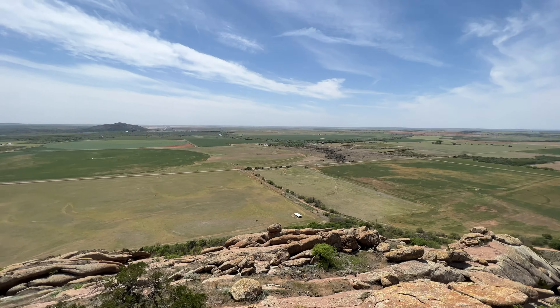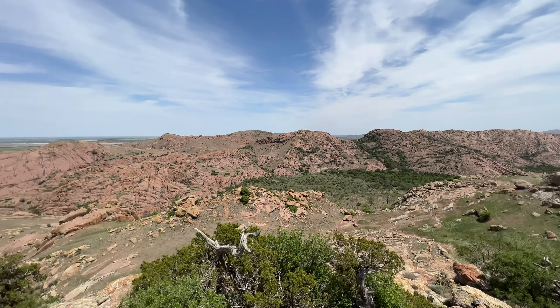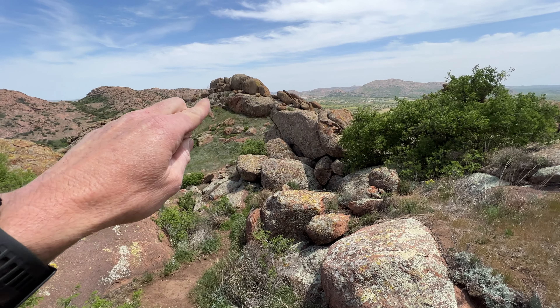Here is your view when you make it to the top. We'll head back down and go check out these rocks over here.